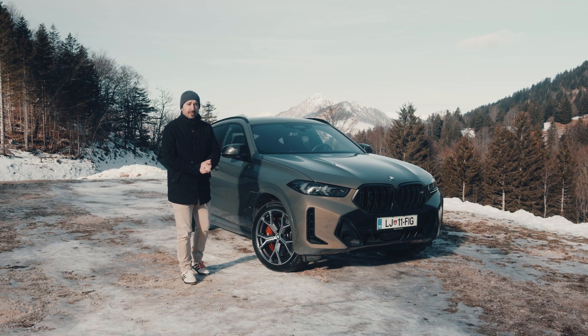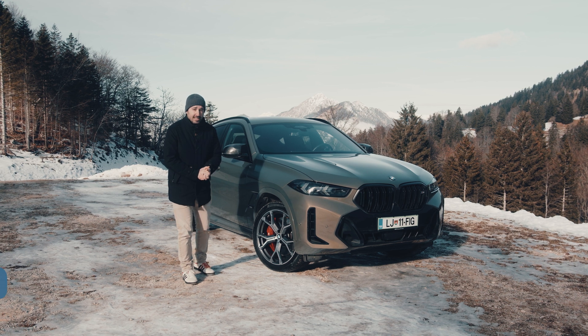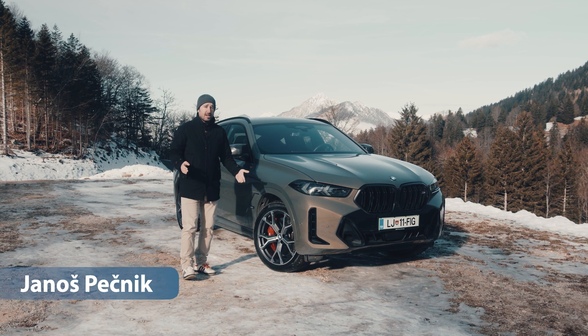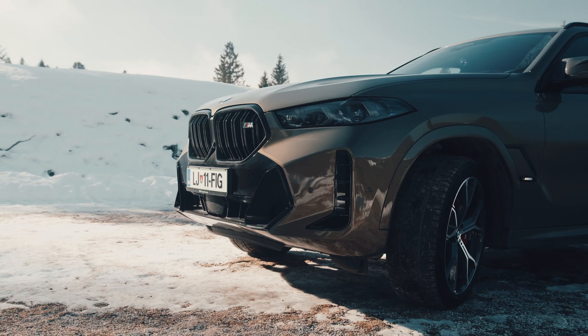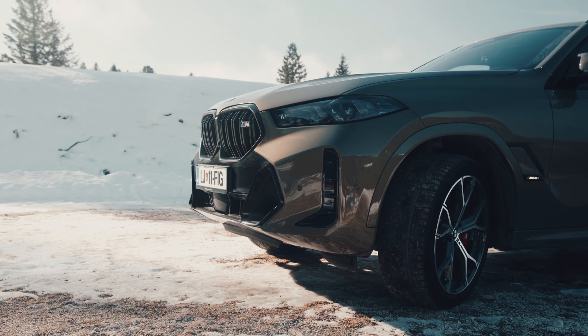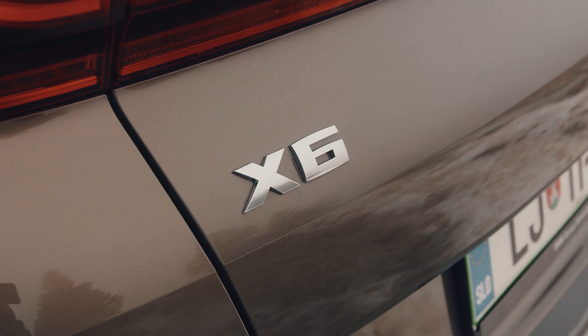BMW has recently released the SUVs, the X5 and X6. You can see how you look at it — the first part is really elegant. The X5 has been so far, and in the case of the X6, it is very different in design.